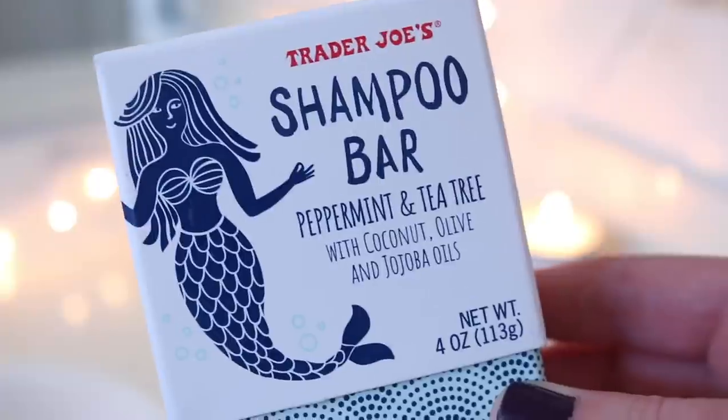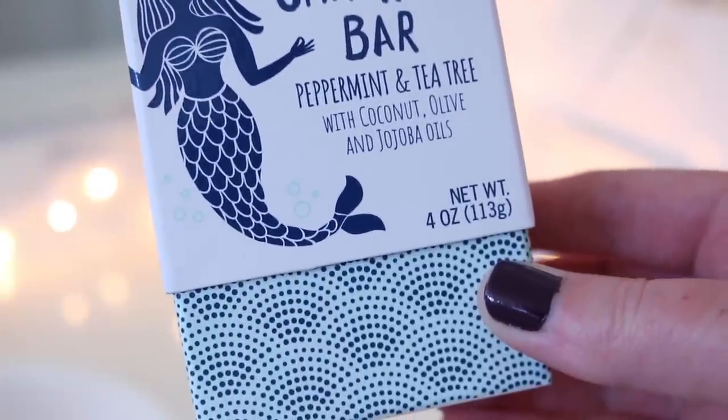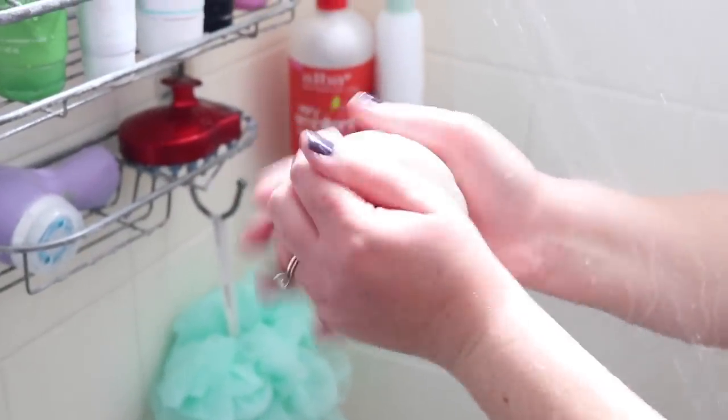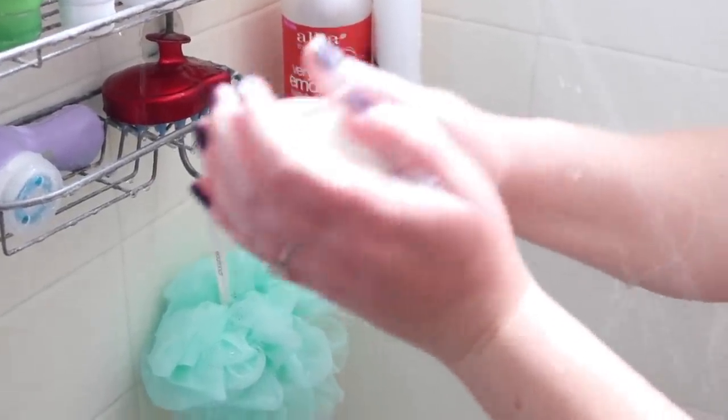Some people love shampoo bars, some aren't as into them. I personally love my Lush shampoo bars, so I was excited to try this. The packaging is very eco-friendly and great for travel if you don't want to bring a liquid. You just lather it up in your hands like a soap. I'm doing a dedicated review with more detail, but my first impressions were that I liked it pretty much.